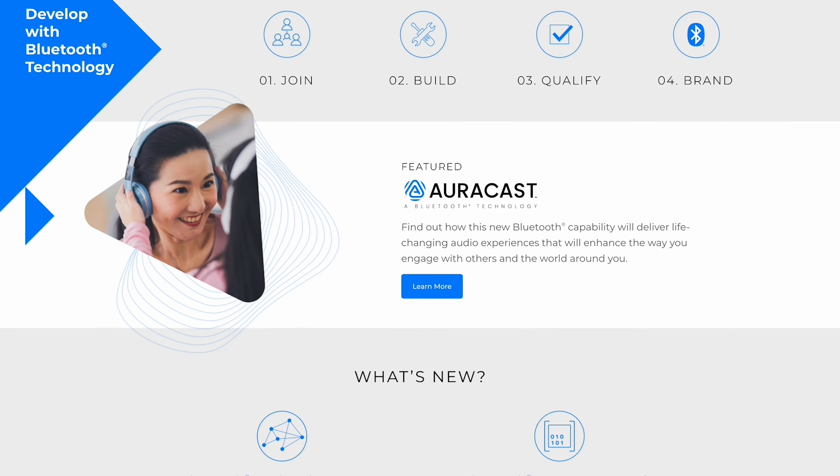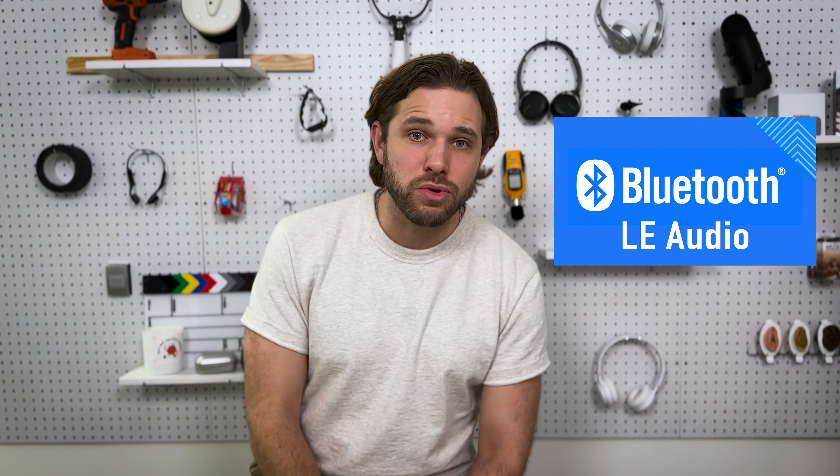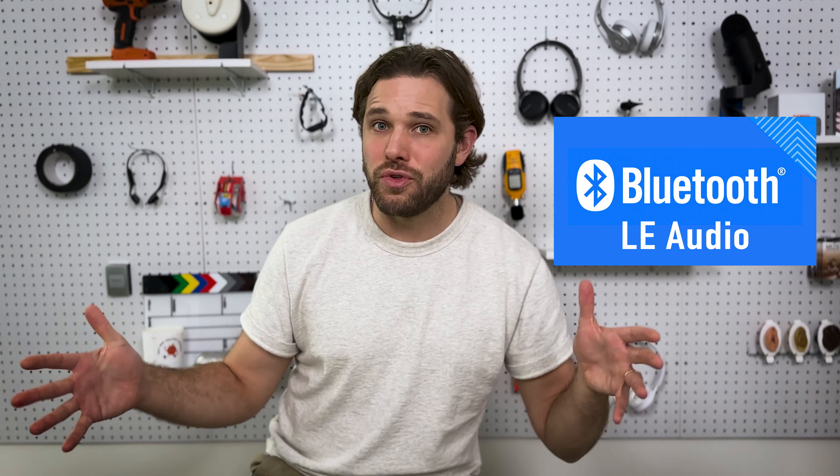A few years ago, a number of hearing aid manufacturers went to the Bluetooth SIG, or Special Interest Group, and explained that the MFI and ASHA backdoor programs were passable but weren't really working that well. They wanted Bluetooth to write a new protocol for how hearing aids should connect with phones and make it all simpler. The Bluetooth SIG went to work, pulled apart the code that makes up Bluetooth, and realized the entire thing needed an update — a lower energy, more efficient, higher quality way to send audio signals from one device to another. Ultimately they came up with Bluetooth Low Energy Audio, which will become the standard over the next four or five years.